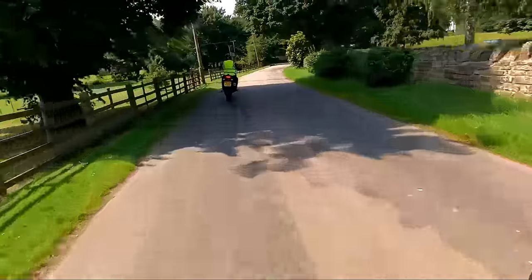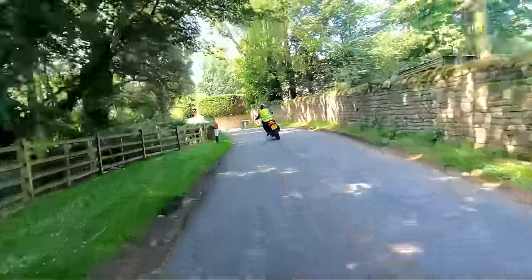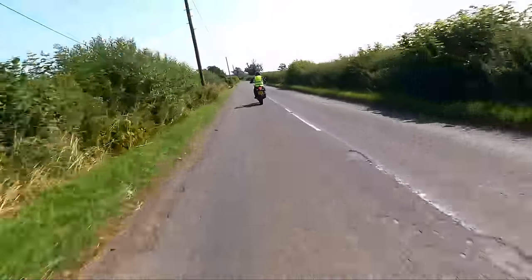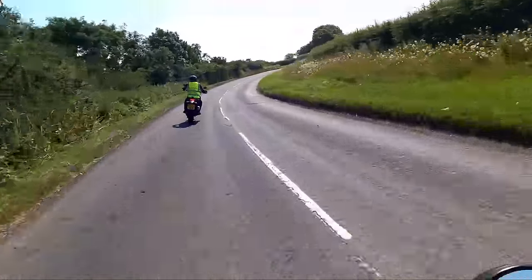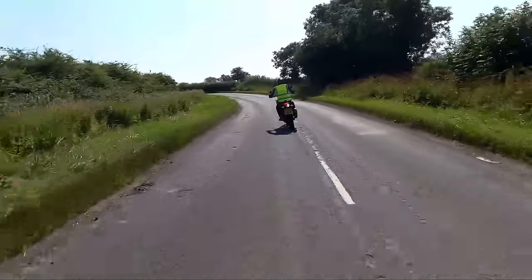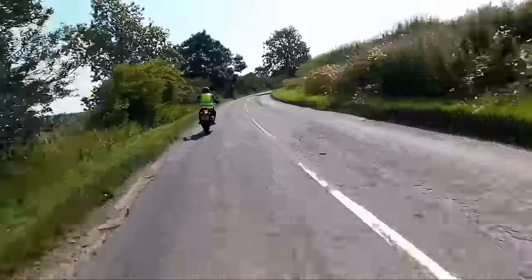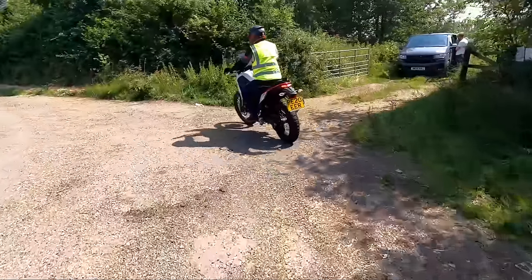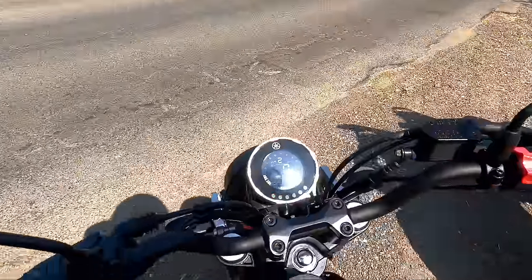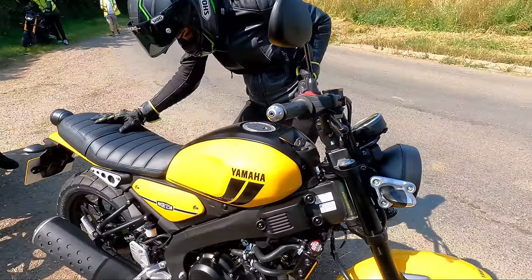This bike feels really, really light — I believe its weight is something like 140kg, which is absolutely nothing. Full throttle! Some nice bends around here. Wow, look at that view!